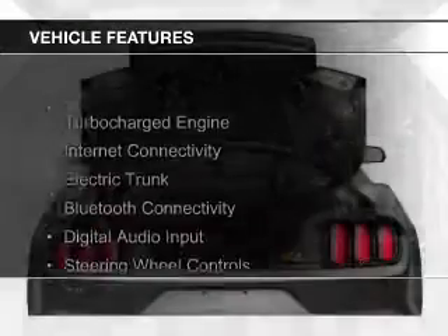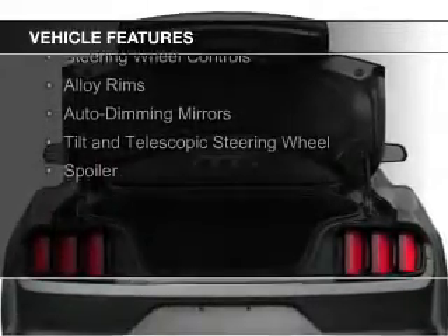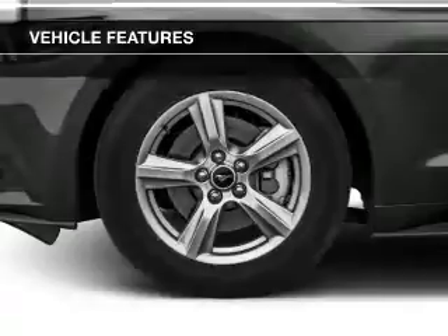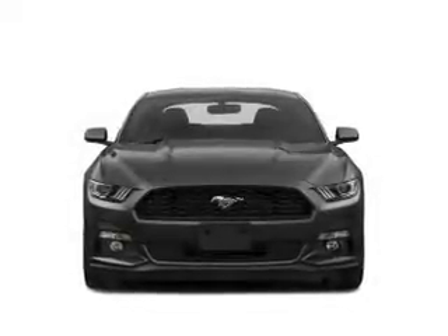The features include a turbocharger, internet connectivity, electric trunk, Bluetooth connectivity, digital audio input, steering wheel controls, alloy rims, auto-dimming mirrors, a tilt and telescopic steering wheel, and a spoiler.